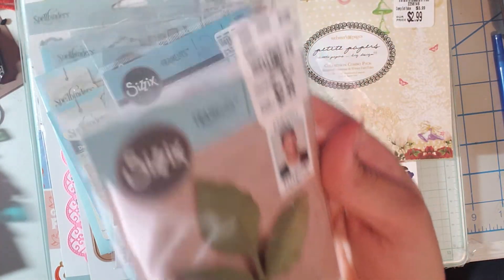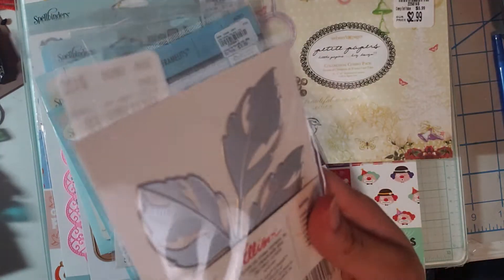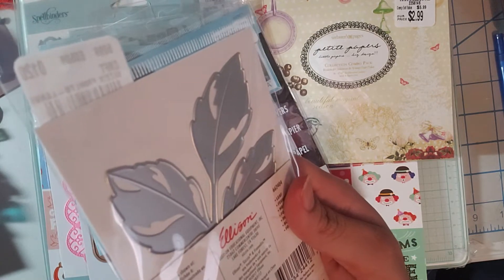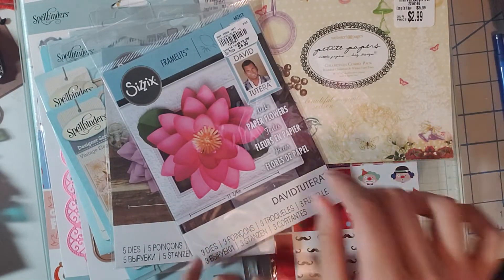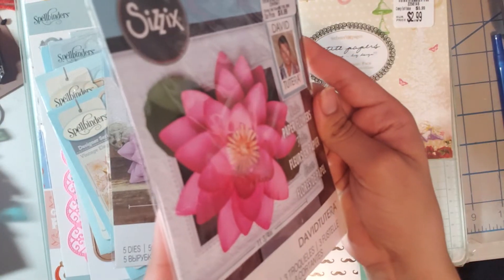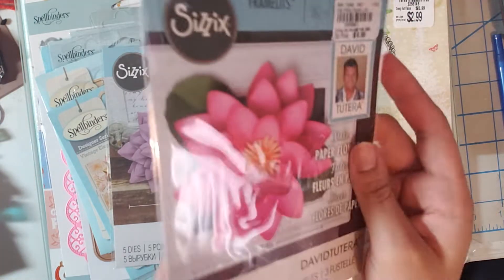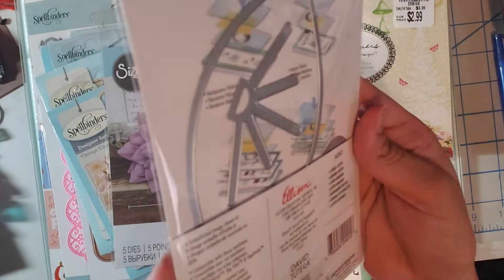So I found this leaf die by David Tutera and this one was $2.99. They also have a different leaf in the store — that's how that looks. If you want any of the product numbers, let me know in the comments and I will reply. Then I found this one for $6.99 and this one has three dies — it's called the Large Lotus.